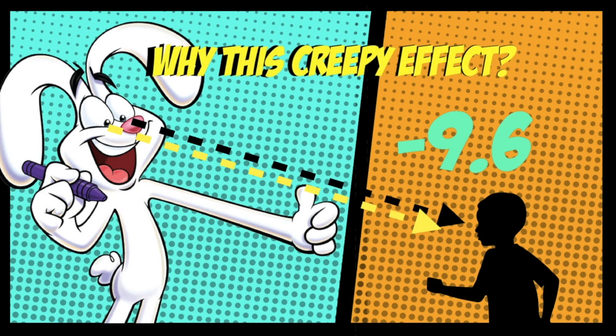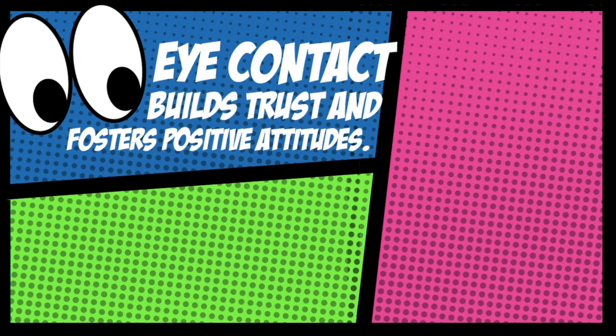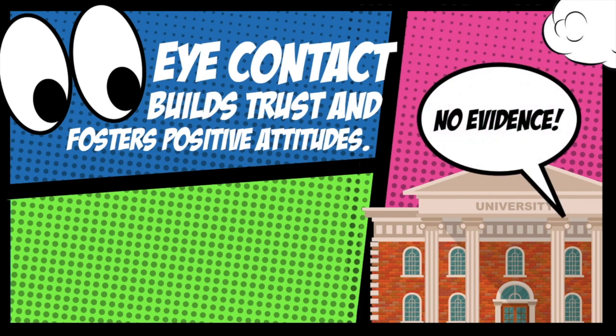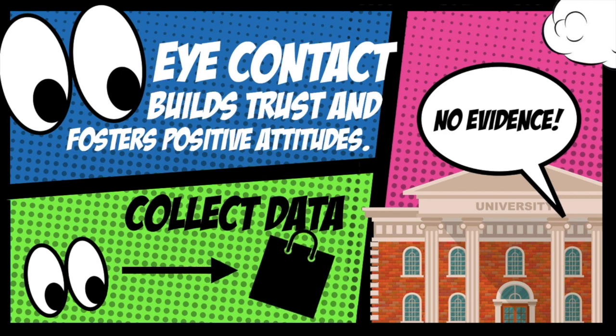But why do brands want to have this creepy effect on their boxes? It's common knowledge that eye contact builds trust and fosters positive attitudes. This sounds good in theory, but so far there's no evidence that supports this connection. The Cornell researchers then took this study further, collecting data to see if eye contact makes a difference in consumers' behavior.